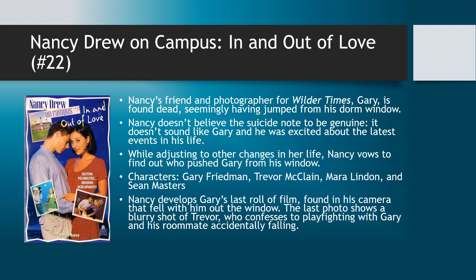She goes up to the dorm to investigate, but a police officer is there. She leans in and sees a suicide note, which briefly makes her conflicted — but she reads it and is very aware that the word choice doesn't sound like Gary at all. This further motivates her to look into what happened to her friend, because she cannot believe he chose to jump. She now starts investigating his life and the people he was involved with.